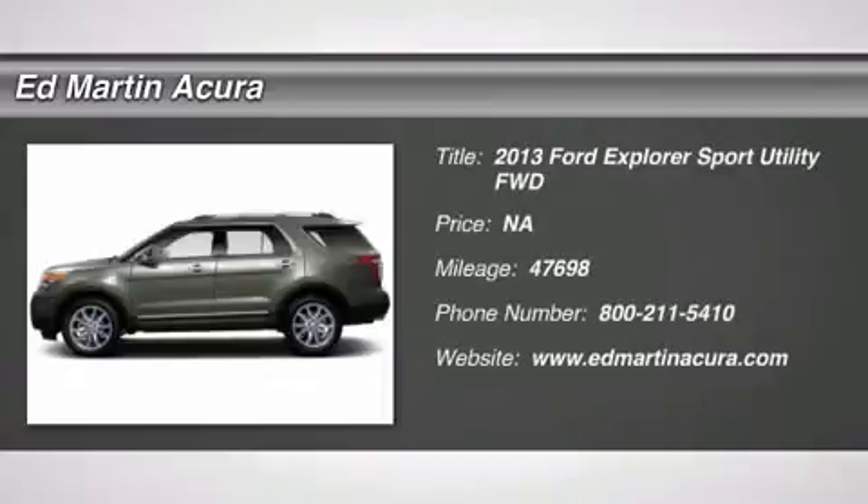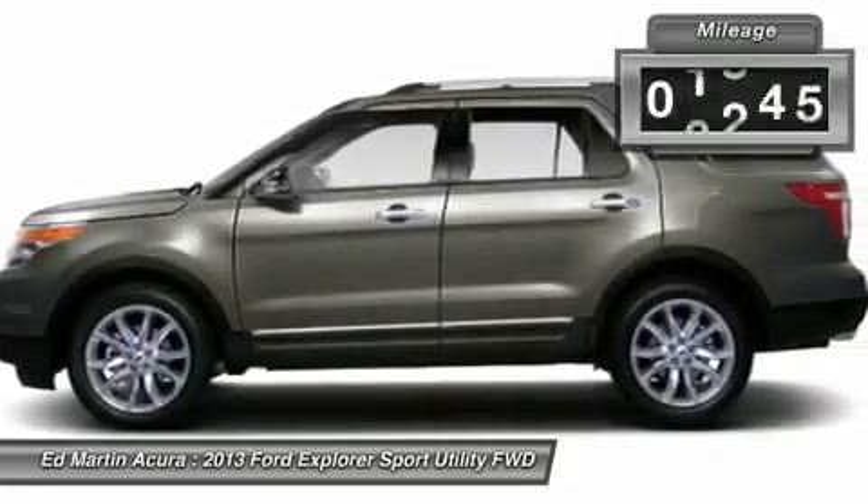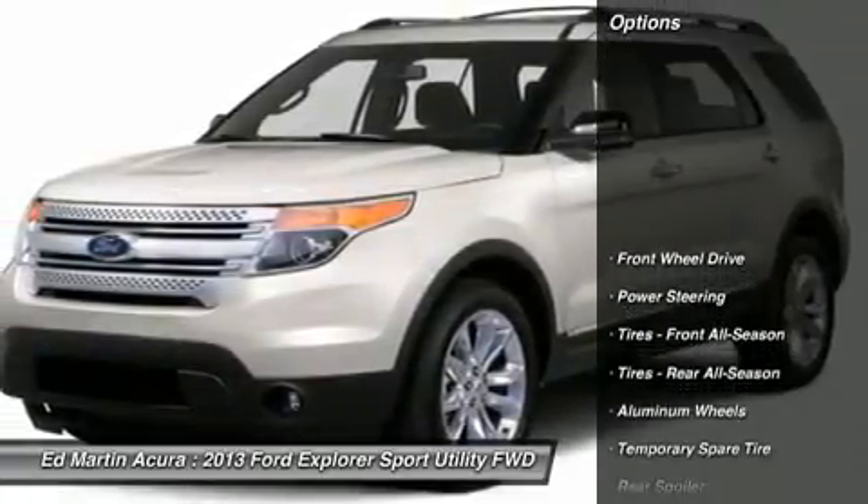The 2013 Explorer. You've got a lot of capabilities to call on in a Ford Explorer. Don't underestimate your choices. This vehicle has less than 50,000 miles. Here are some of this vehicle's great options.